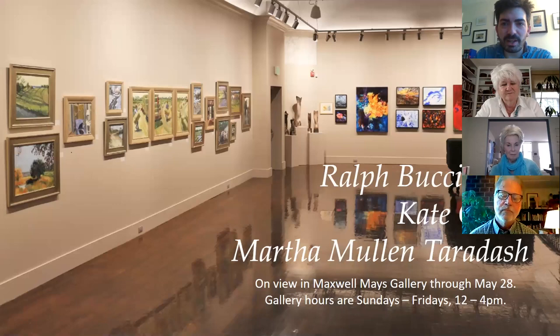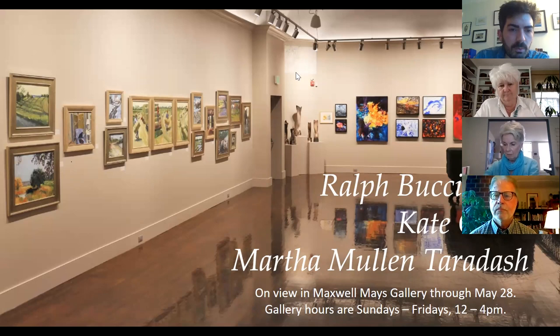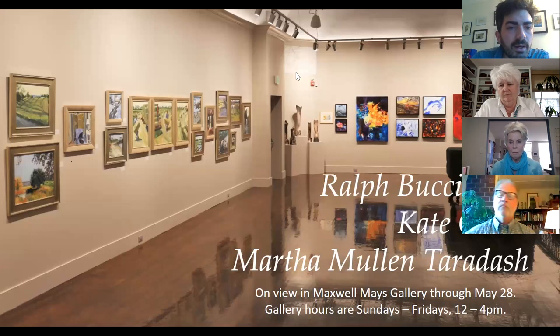Thank you to all three of you — that was excellent. The show is up through the 28th; we are open 12 to 4 p.m. and happy to open by appointment as well. A question from Susan Grassick: Kate, she was at the show today and notes that size is one of the features of your work — you have pieces ranging from about three feet by four feet to tiny wooden blocks about three inches by three inches. Can you talk about how you think about size as a means of expression?